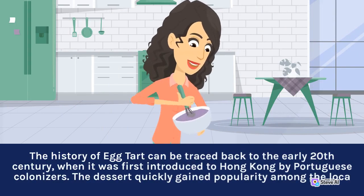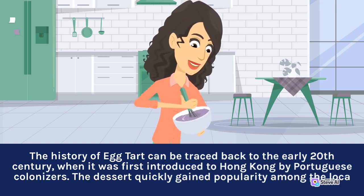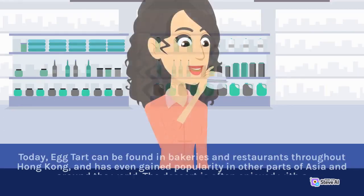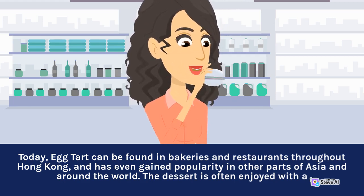The history of egg tart can be traced back to the early 20th century, when it was first introduced to Hong Kong by Portuguese colonizers. The dessert quickly gained popularity. Today, egg tart can be found in bakeries and restaurants throughout Hong Kong, and has even gained popularity in other parts of Asia and around the world.